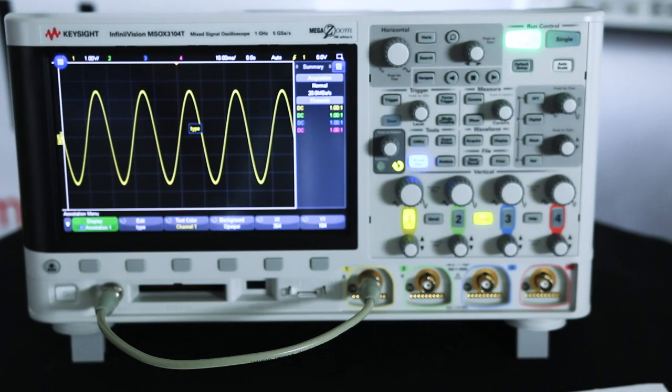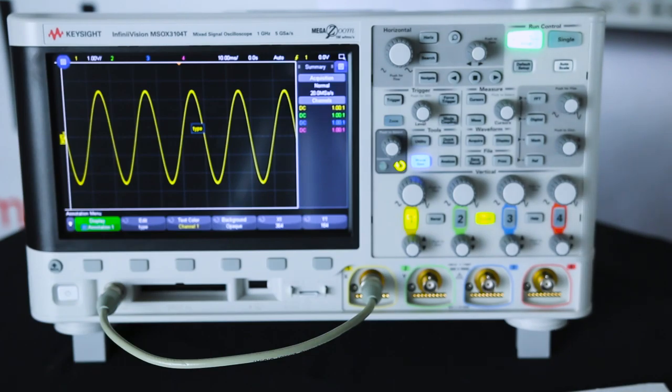The only thing I don't like about this is it doesn't remind me of back when I was a kid getting high scores on video games, and I had to twist the little dial to get the right letters up. This is way nicer for everything else. If you want to see more about this, go ahead and click the 3000T video that will pop up right about here.